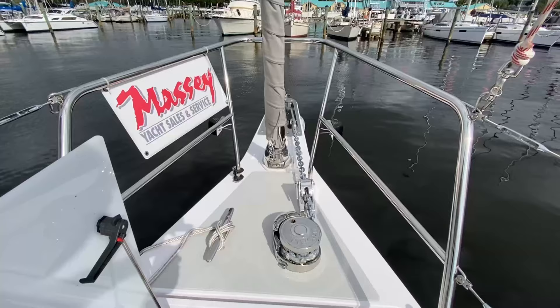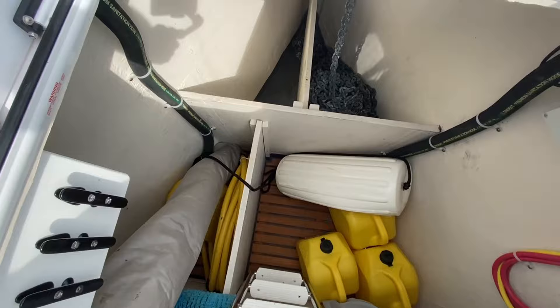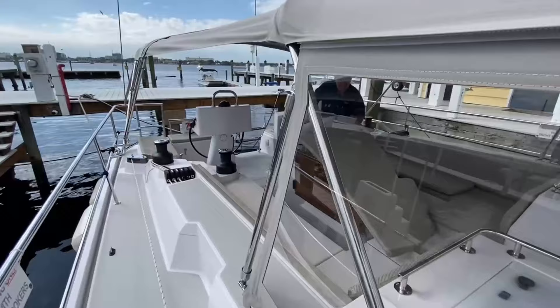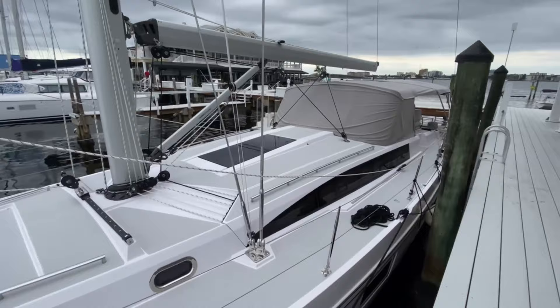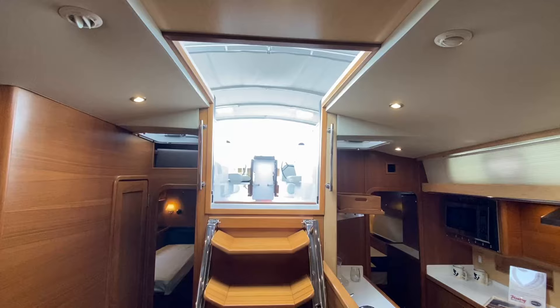We want to start on the foredeck. You'll notice there's a large hold or stowage locker forward, and that closes — it's an opaque kind of lens. Forward of that is the optional electric jib furling system. And coming back towards the transom of the boat, the walkways are very open. You don't have to walk around anything on any of the Catalina 5 Series — the weather decks are open. Also, the lifelines are higher than on most boats, about three inches higher, so that you can grasp the lifelines or the stern rail without bending over.